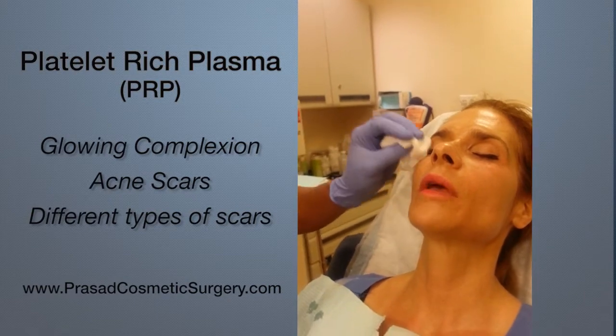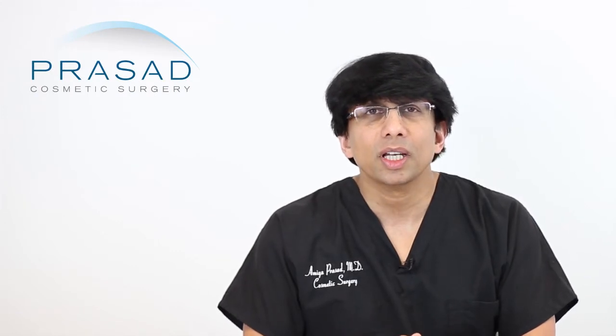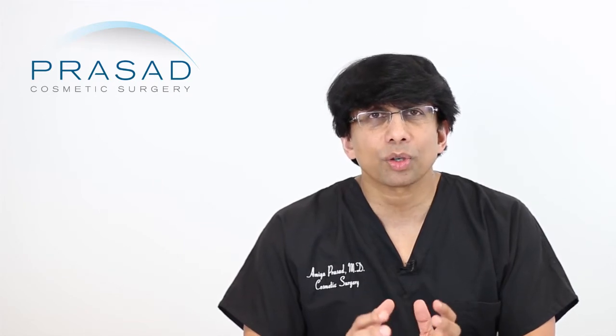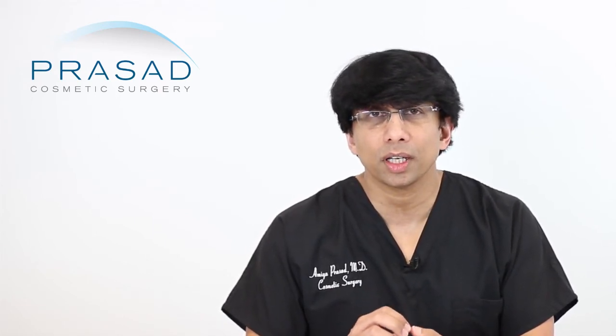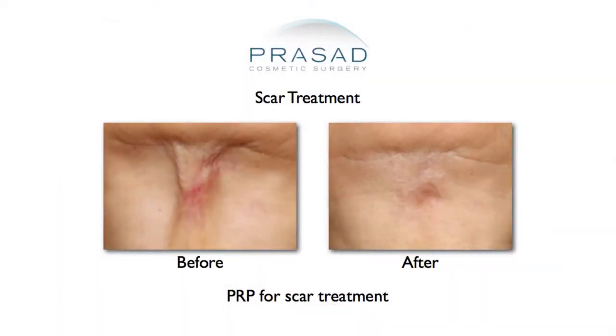Platelet-rich plasma was first mentioned in the medical literature in terms of its use in oral surgery. Dentists, oral surgeons, and implant specialists were using it to help improve blood supply in bone so that when placing titanium implants, they would hold and heal better. It was also embraced in orthopedics for joint healing and in wound healing technology.